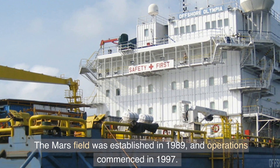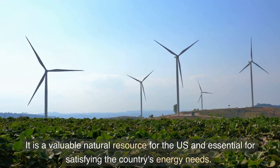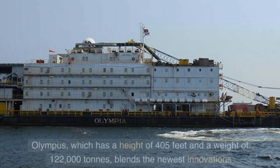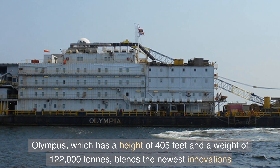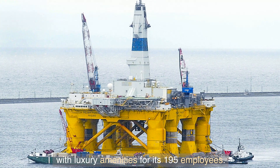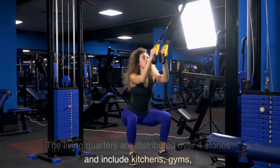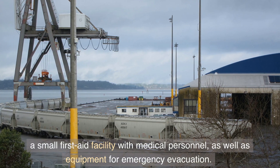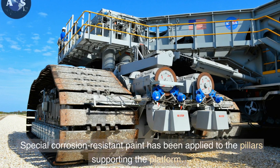The Mars field was established in 1989 and operations commenced in 1997. It is a valuable natural resource for the US and essential for satisfying the country's energy needs. Olympus, which has a height of 405 feet and a weight of 122,000 tons, blends the newest innovations with luxury amenities for its 195 employees. The living quarters are distributed over four stories and include kitchens, gyms, a small first aid facility with medical personnel, as well as equipment for emergency evacuation.